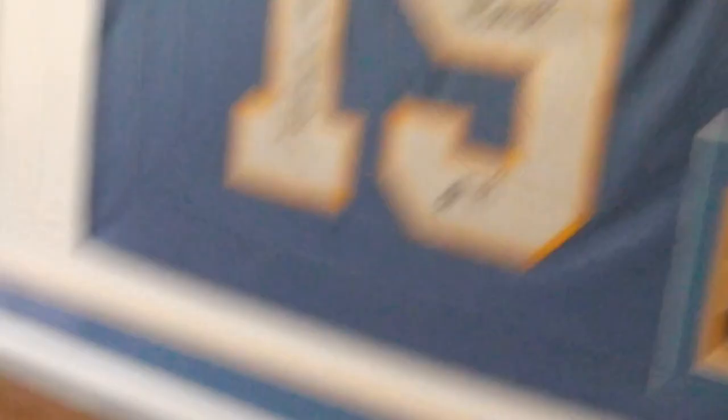The owner had it professionally framed and matted in very matching colors. Very tastefully done. That's your signed XL Lance Allworth jersey.